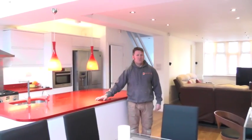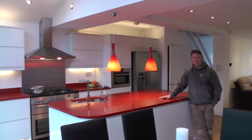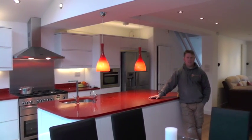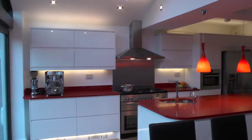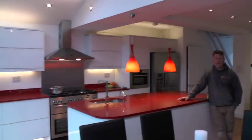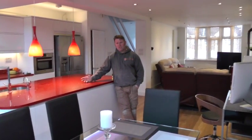Hopefully you can appreciate some of the size of the build that we got involved in. Again, you can see behind me there are no internal walls, which would traditionally divide a front room from a dining room to a kitchen. Surprisingly enough, it's an end terraced house, which is remarkable for the things that we achieved.